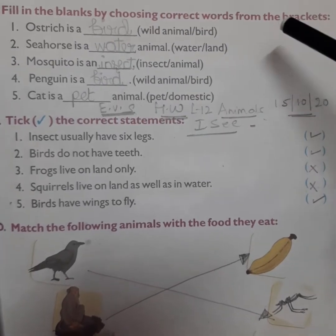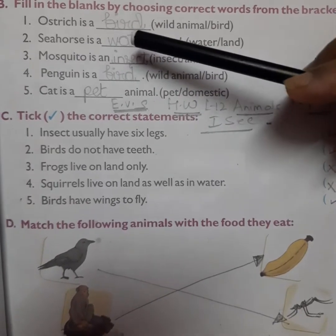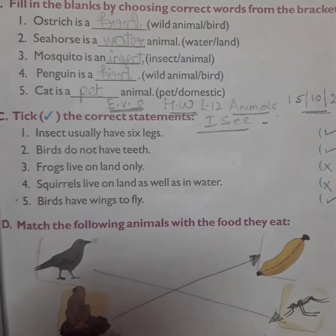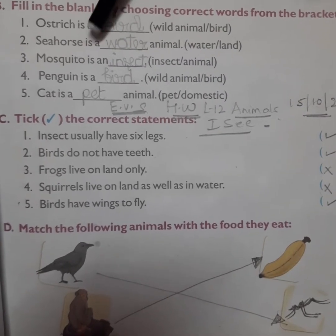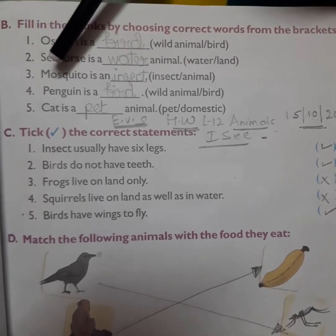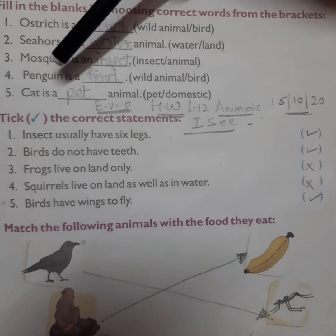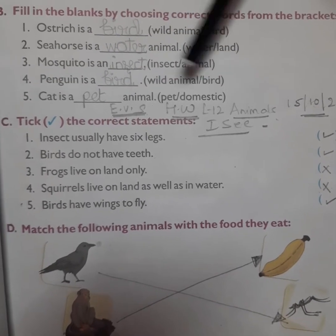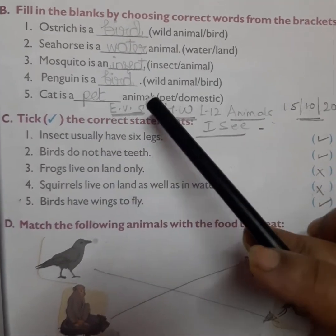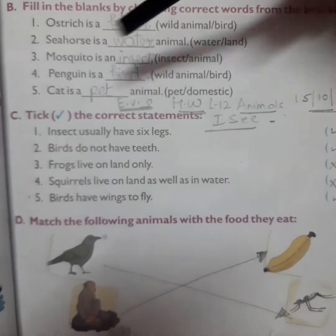Now come to the next page, page 65. Exercise B: Fill in the blank by choosing the correct word from the bracket. Number one: ostrich is a bird. Number two: seahorse is a water animal. Number three: mosquito is an insect. Number four: penguin is a bird. Number five: cat is a pet animal.